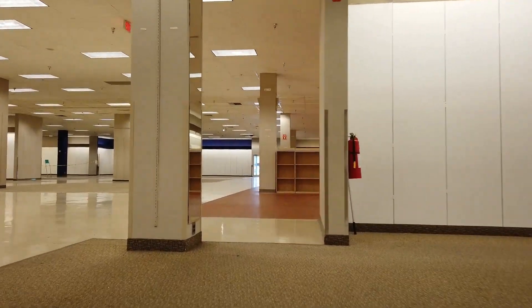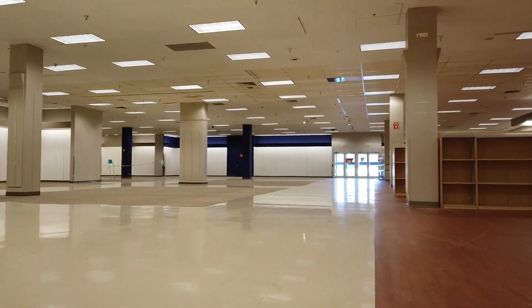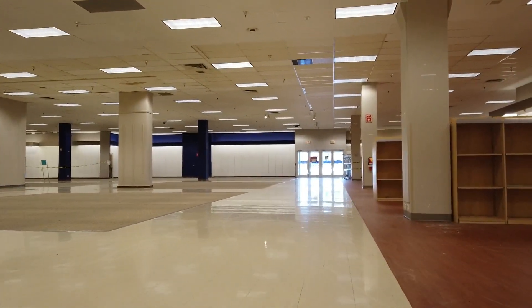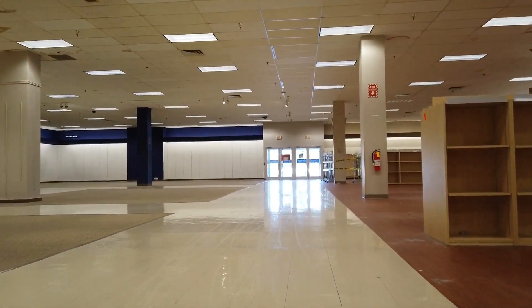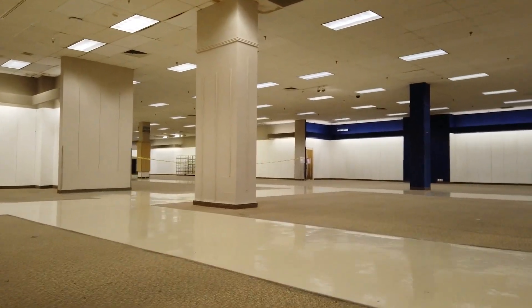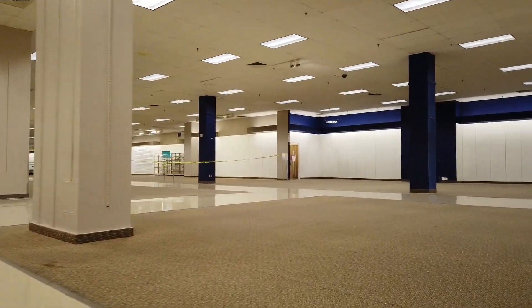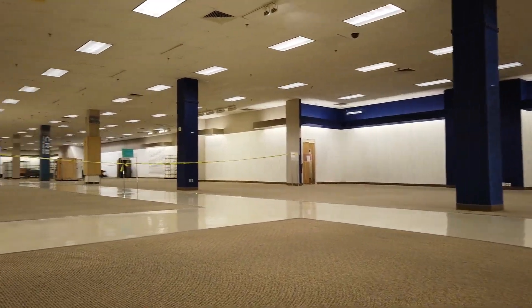Right here is what you're seeing on the last day. To our right was shoes. They were shuffling fixtures around in this area, bringing them out to the front of the store — that's where the fixture section was. There was also a big section blocked off here; that was where kids' clothes and men's clothes would have been.